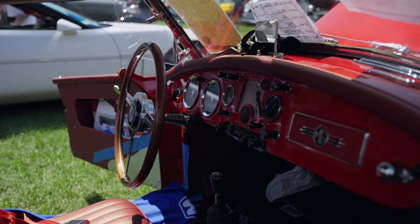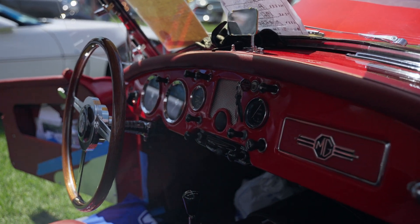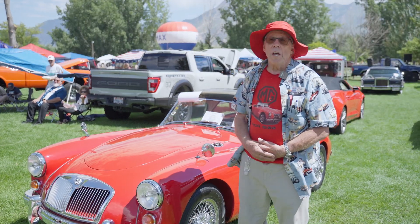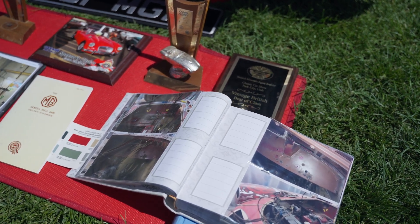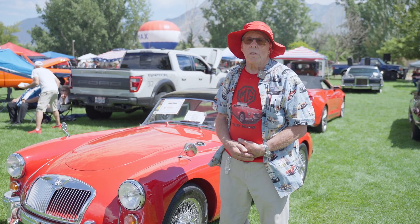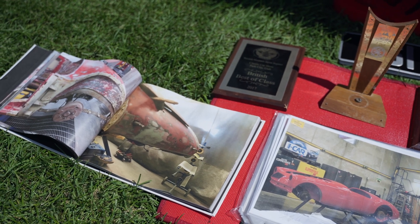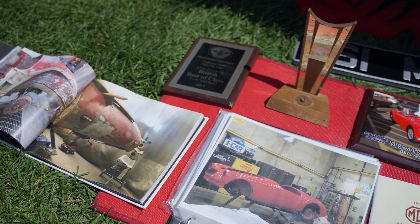I had been buying parts for the restoration for about 20 years from all the best people. So when I got into it, I had absolutely everything I needed to restore it in a short period of time. After the paint shop, I spent a month and a half in a garage finishing the interior, electrical, fuel, and all the other components. It was ready for its first show at the British Field Days on June 15th, 2017. That's my story.